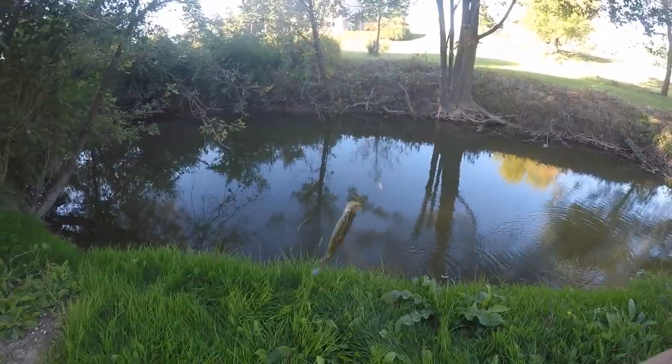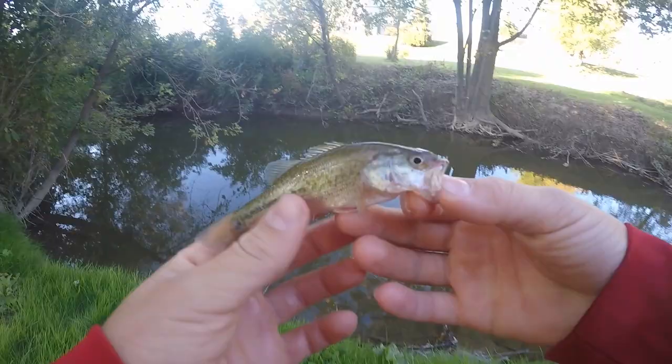Right at the shore, guys — another little bass. Second bass of the day right there on the spinner.